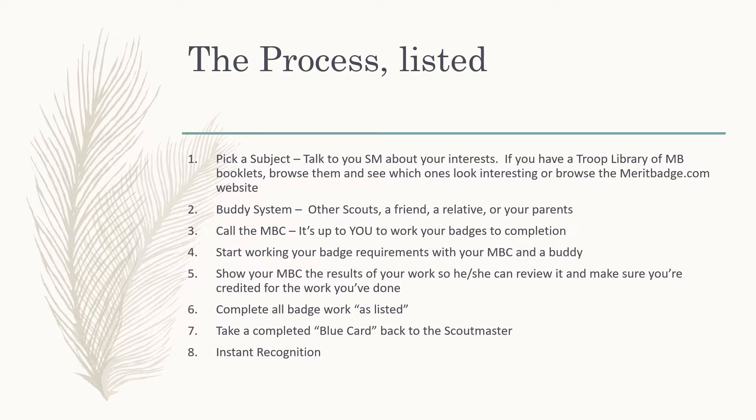Here's the process for earning merit badges. First, pick a subject and tell your Scoutmaster that you're planning to work on a badge. If your troop has a library of merit badge booklets donated by other Scouts, look through those books — just make sure they're current and not outdated. If you don't have that resource, you can look at merit badge booklets on display at your local Scout store or Scout Camp. What's really easy to access is meritbadge.com. Just make sure you're always looking at the most up-to-date information.